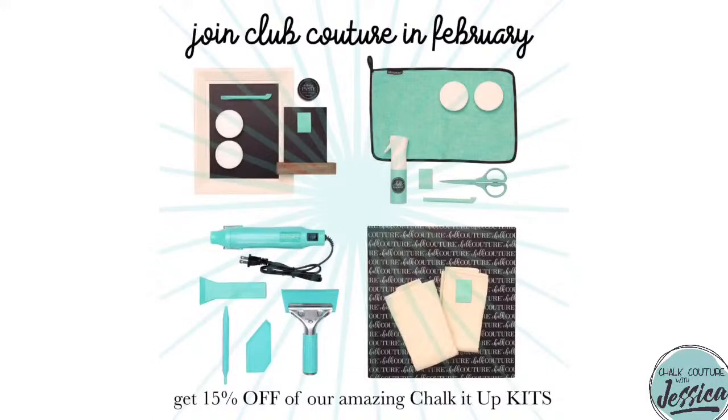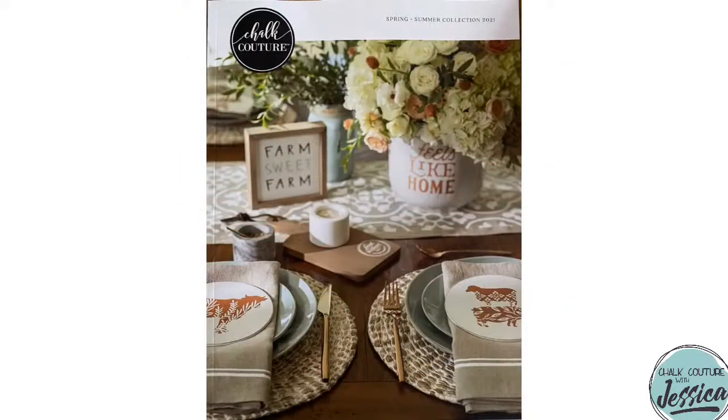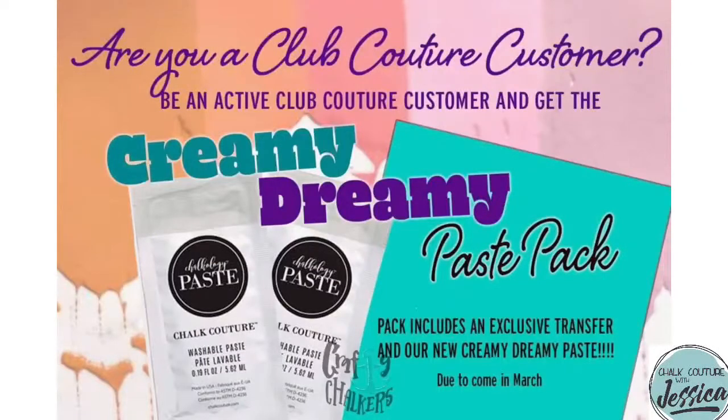You'll also get exclusive offers and deals directly from Chalk Couture for being one of my Club Couture customers. This month's Club Promo is 15% off our Chalk It Up kits — we'll have another kit available next week, making three kits to choose from. When you join this month, you'll also get that awesome spring-summer catalog that launched February 2nd for free, and if your payment comes out for March 5th, you'll get a Creamy Dreamy Paste Pack including two brand new Creamy Dreamy Chalk Paste singles and an exclusive size A transfer.